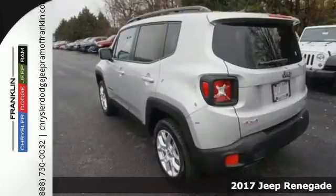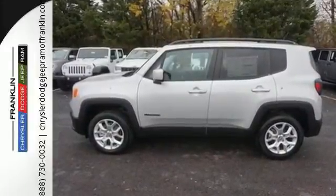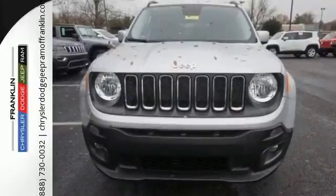It offers best-in-class interior volume with a height-adjustable rear cargo floor and has the convenience of cargo tie-down loops, so you can take just about anything along for the ride. You'll stay charged up and entertained with the auxiliary power outlet and media hub.